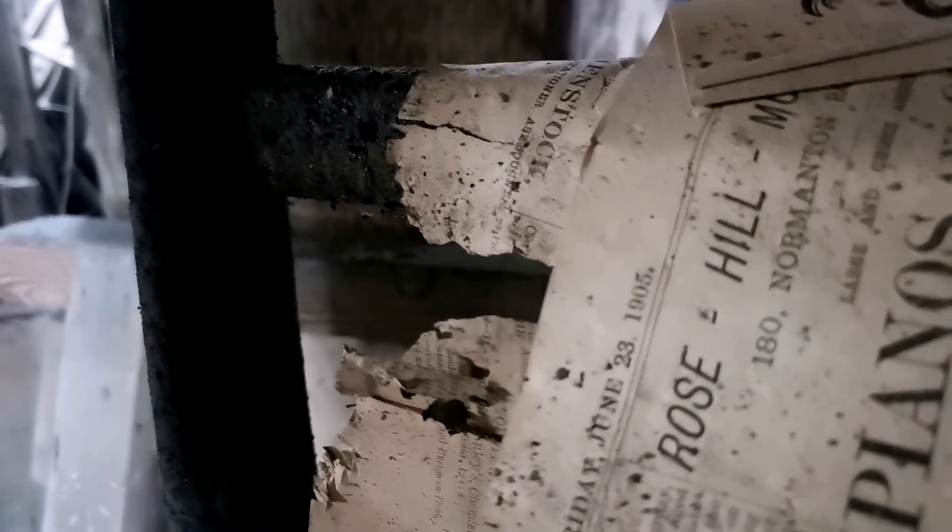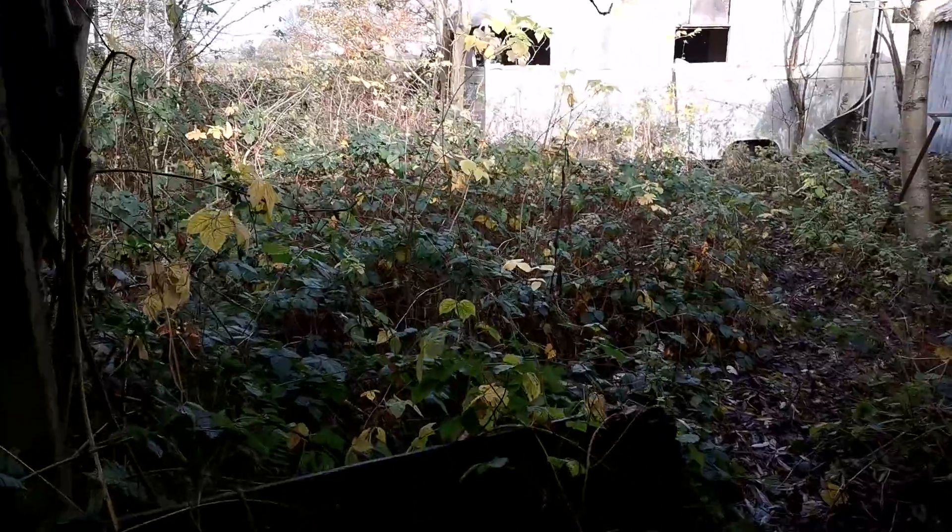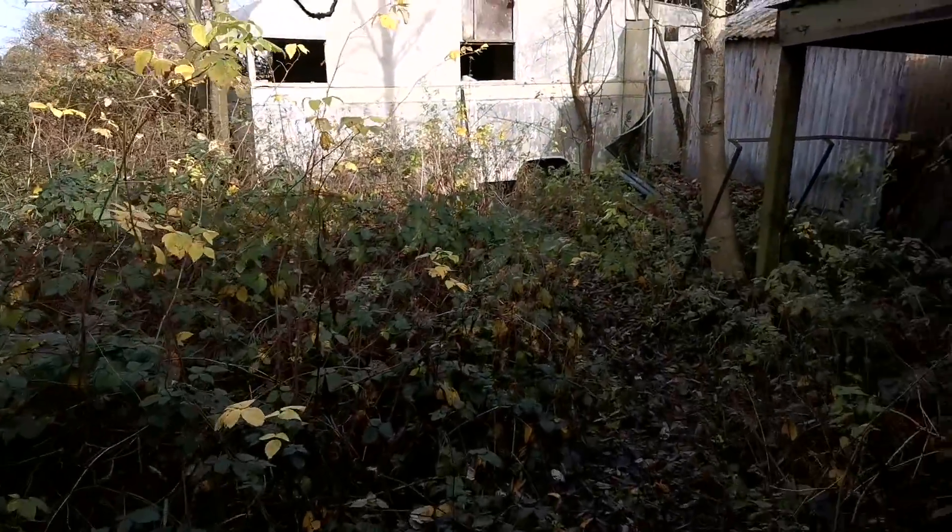We've got an old newspaper — let's see if there's a date. 1905! It says just there, look — 1905, that's madness. Right guys, we're going to go check out the caravan and see what's going on there. Looking at it from the outside I can't imagine there'll be much in there, it is battered. But you never know.